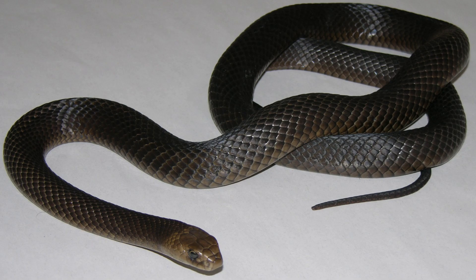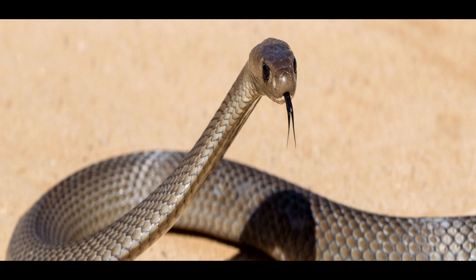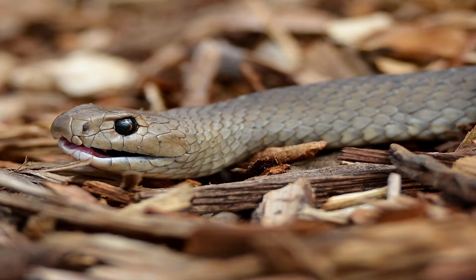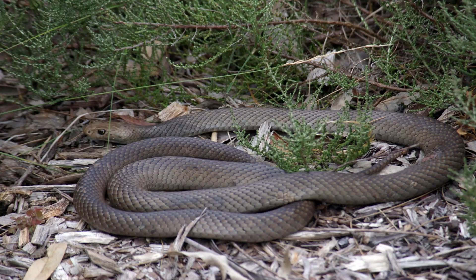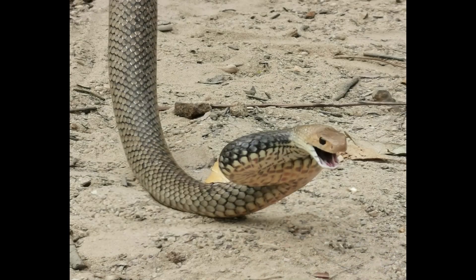Over time, myths and misconceptions have fueled fear surrounding the Eastern Brown Snake. Stories of aggressive attacks and exaggerated danger often overshadow the truth. In reality, this snake is shy and prefers to avoid human interaction. With proper understanding and respect for its space, humans and Eastern Brown Snakes can coexist peacefully.